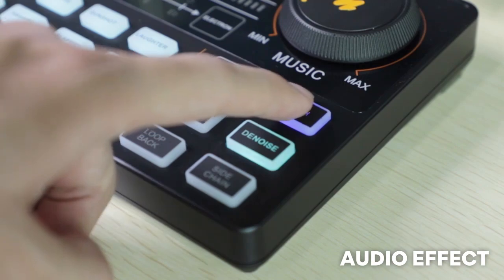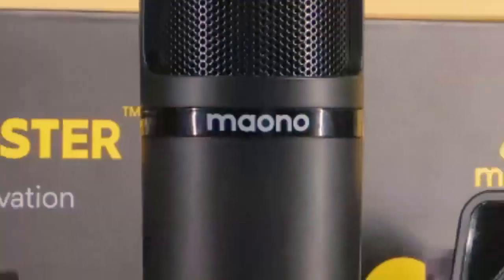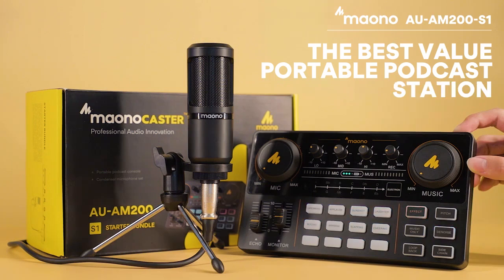Male. Baby. Robot. Maonocaster Lite is your best value portable podcast station.